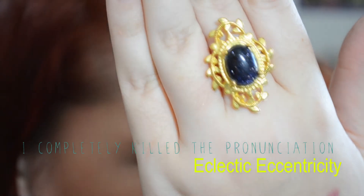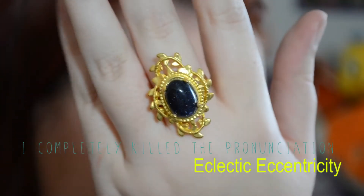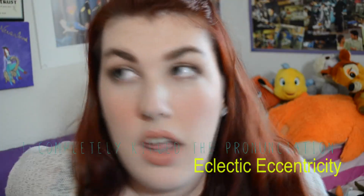It's from Eclectic Eccentricity, or EE Jewellery as I call it. I have been obsessed with their jewelry — it has a vintage vibe. They come out with wonderful collections every so often. It's fairly priced, not overpriced at all, and I'm just in love with it. I will put a link below to their website.